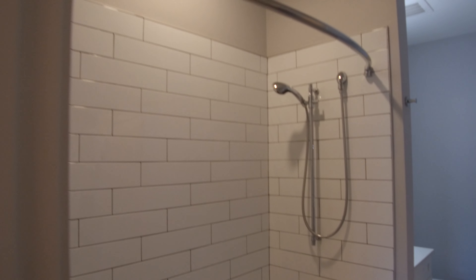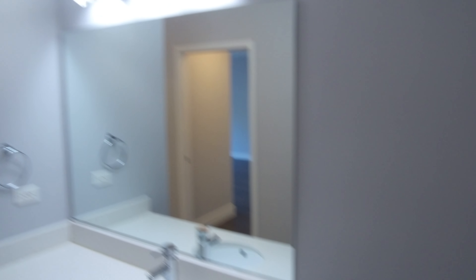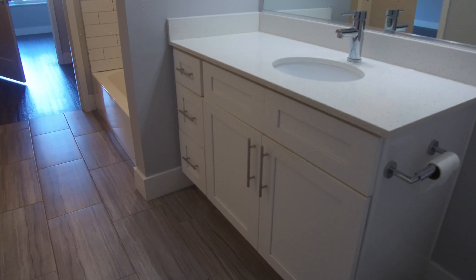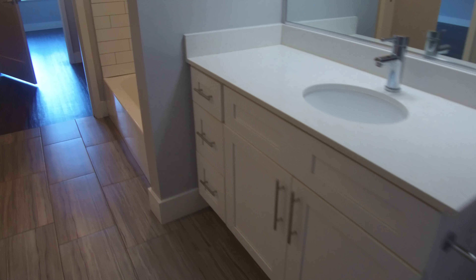Subway tile, shower, tub combination. Nice big vanity and again, modern lighting everywhere. It's got the big vanity, but you've also got the drawers there beside it to give you an idea of just how big it is.